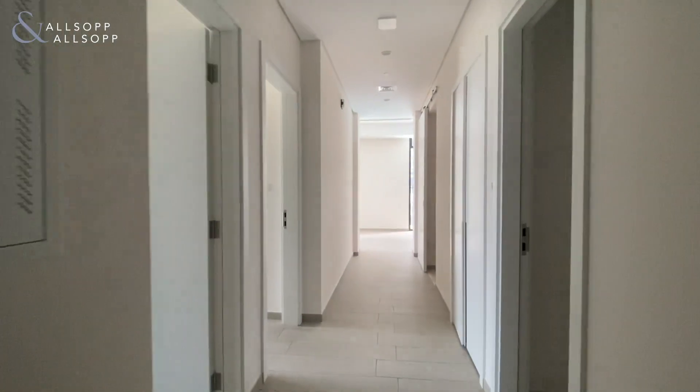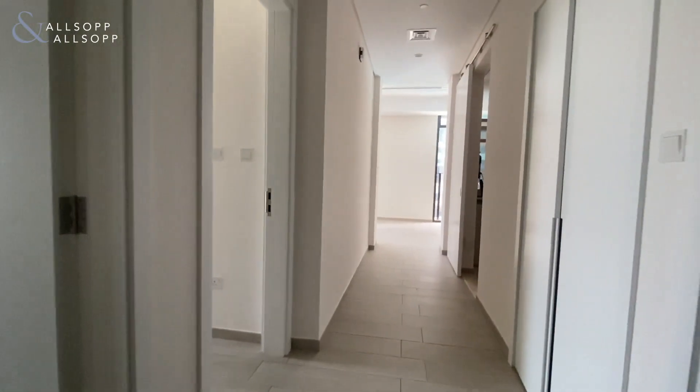Hi, it's Sean here from Alltop and Alltop Real Estate. Today we have a two-bedroom apartment available in Wilton Terraces.